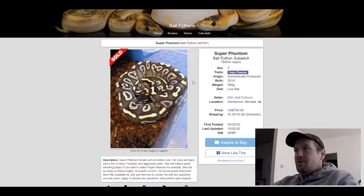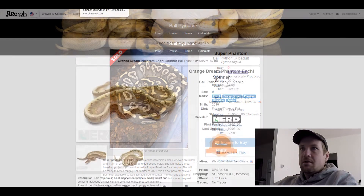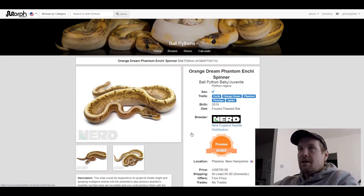This next one is an Enchi Orange Dream Phantom Pinstripe Spider. This one looks like a rock — like a faded rock. Really cool looking snake. This one is $700.